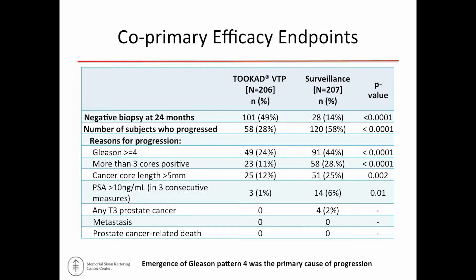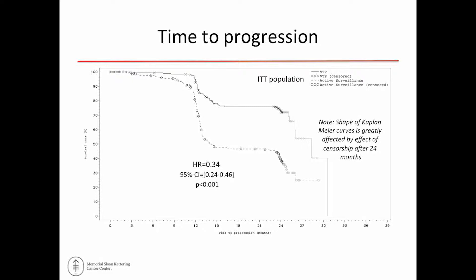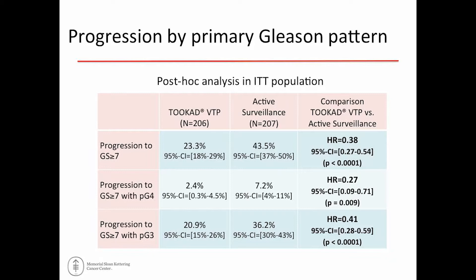Fewer patients in the treatment arm had either a positive biopsy at 24 months or met one of the definitions of progression. Even in patients who did progress, there was a delay in time-to-progression with photodynamic therapy versus active surveillance alone — effectively setting the clock back even in this low-risk population. The curve shows steep drop-offs corresponding to the 12- and 24-month biopsy time points. The treated population was statistically significantly less likely to meet either co-primary endpoint, and far fewer developed higher-risk disease.